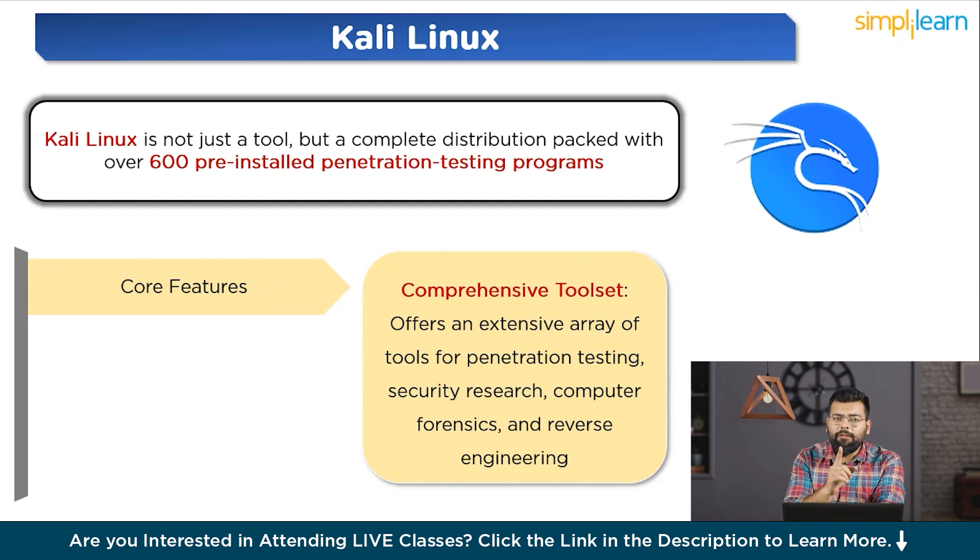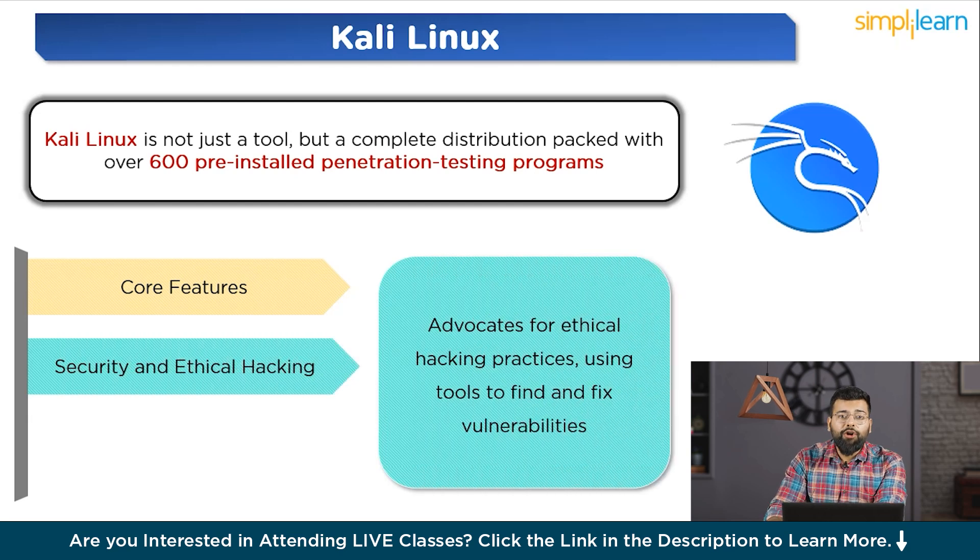Kali Linux is open source — freely available and customizable to meet specific user needs. It receives regular, frequent updates for tools and features, incorporating security enhancements and new functionalities. On the security and ethical hacking front, it advocates for ethical hacking practices, using tools to find and fix vulnerabilities. It is intended for legal and ethical use, including penetration testing with permission, security audits, and educational purposes.